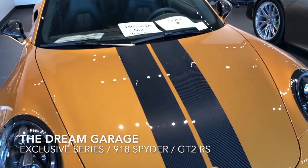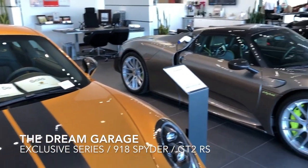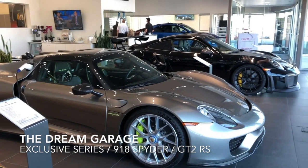It's definitely three cars you're not going to see very often in your life: the Exclusive Series, 918 Spyder, and GT2 RS.